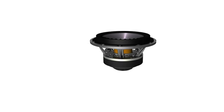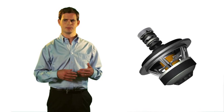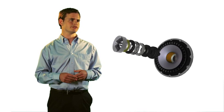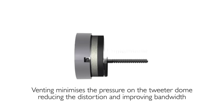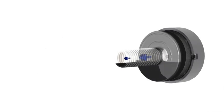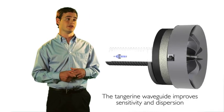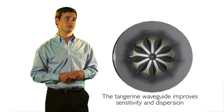With the Uni-Q Array, we put the tweeter and the midrange into one point in space. The Uni-Q Array for the Q series is designed completely from scratch. Probably the most exciting thing about it is the new tweeter, which uses a very powerful neodymium magnet system with a large re-eventing tube. We also have a tangerine waveguide on the front — a new design that we've been working on, which we're very happy with.